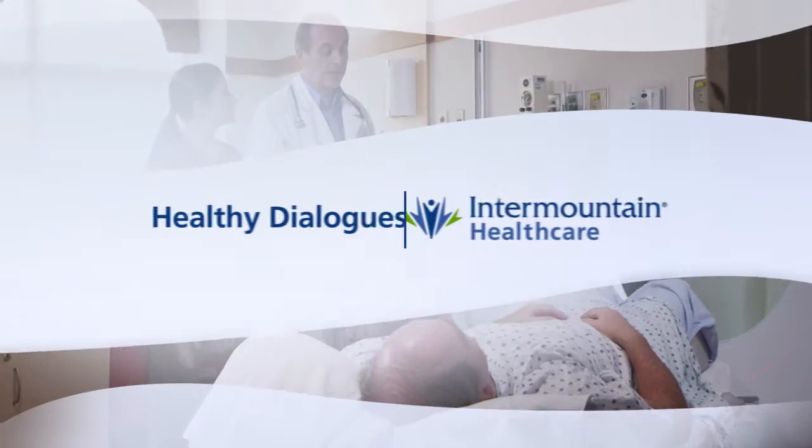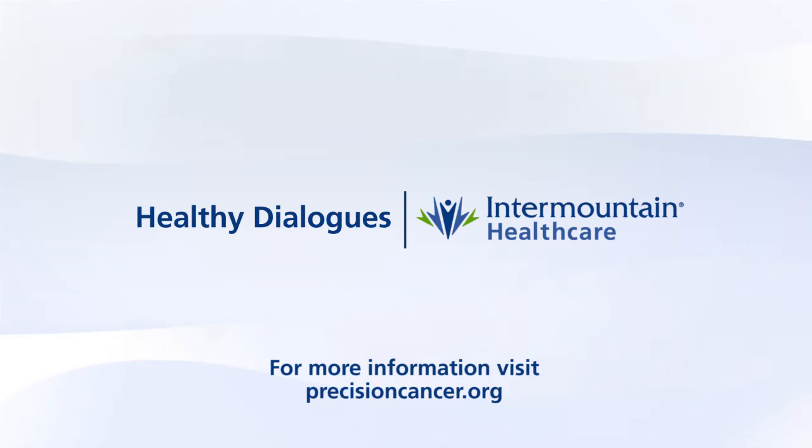Perfect. Well, thank you so much for being here. We appreciate it. Thanks for having me.